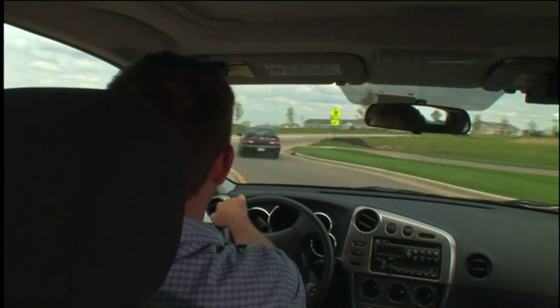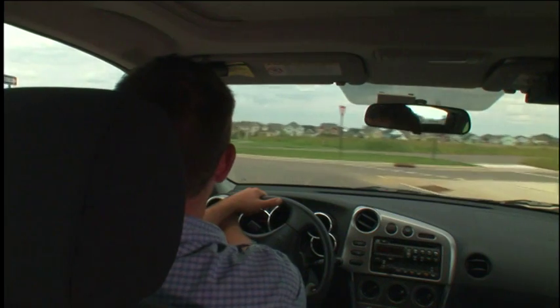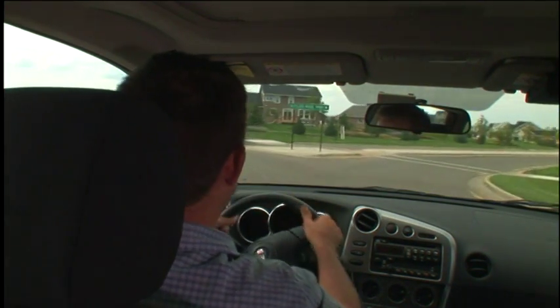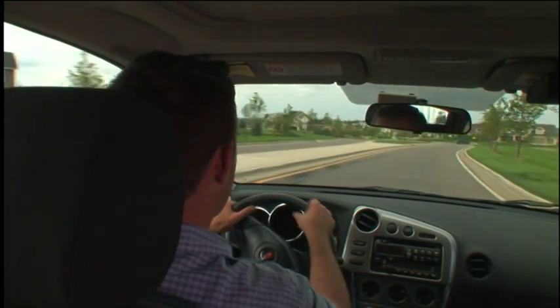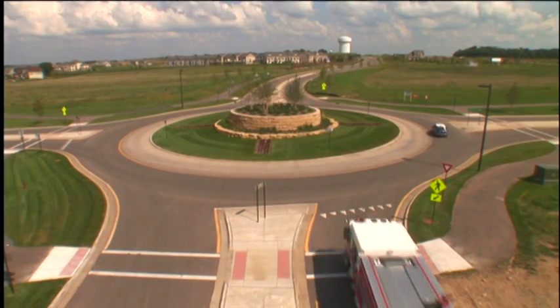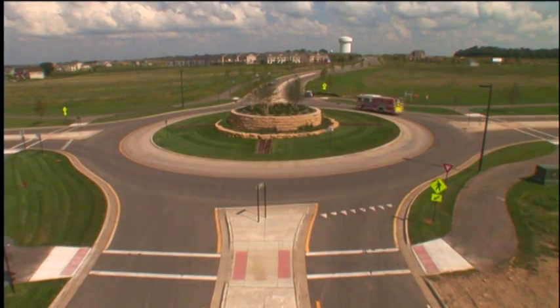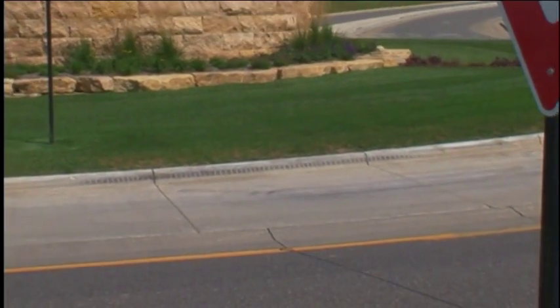When an opening appears and it's safe to proceed, enter the roundabout. Once you're in, keep your place in line — don't pass. As you approach your exit, put on your right turn signal and exit, again looking for pedestrians in the crosswalk. If you're in a roundabout when an emergency vehicle approaches, don't stop in the roundabout — drive out of the circle and then pull over.